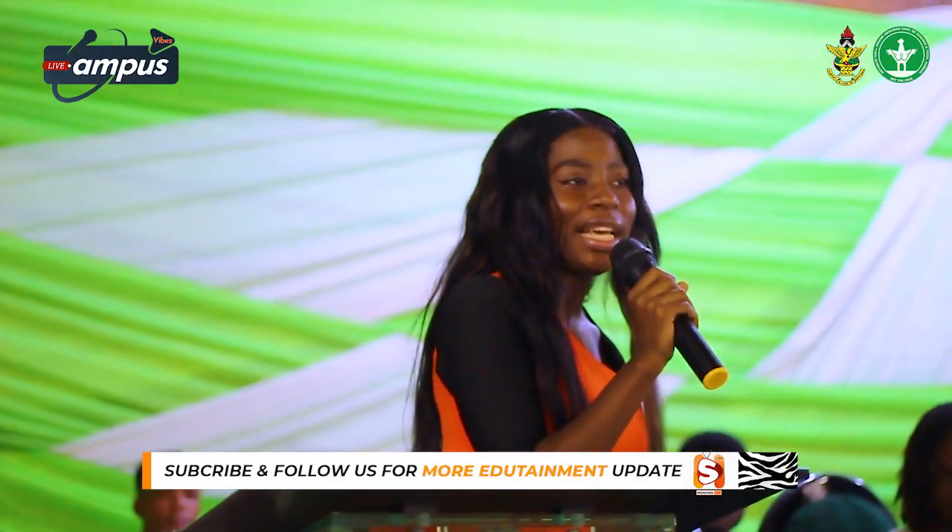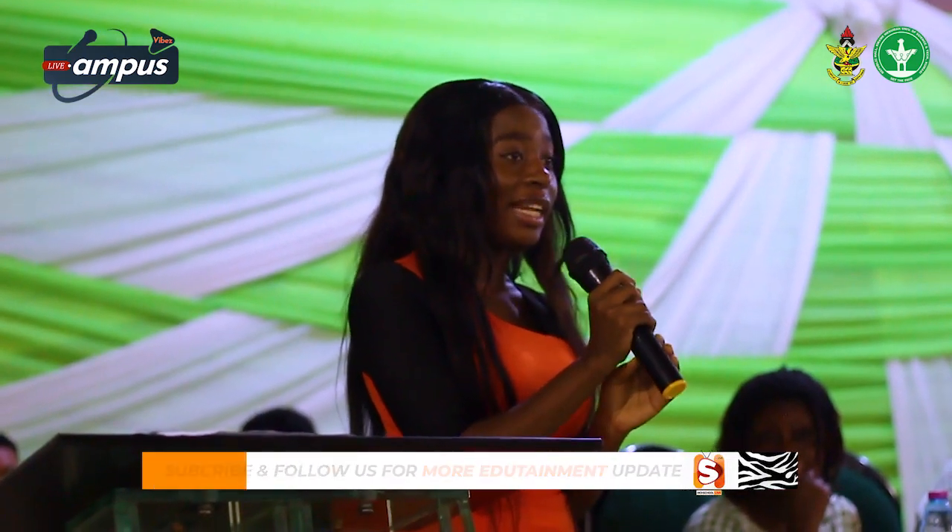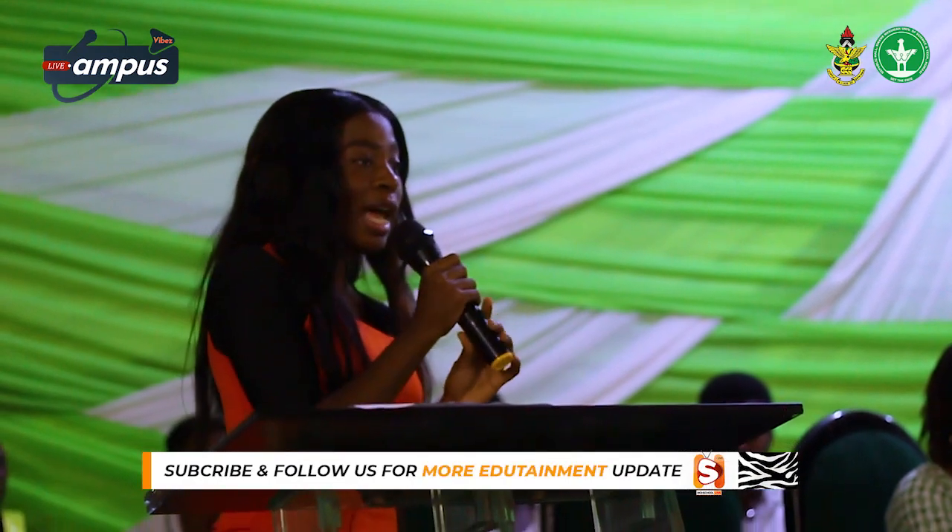Good evening once again. Thank you all so much for making time with us today. I know most of you came very early. Thank you for coming and spending time with us. I would like to thank our Hall Master, our Hall Tutor, and our Hall Council for making time and coming here.